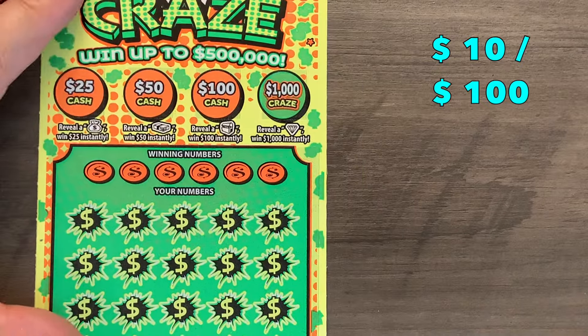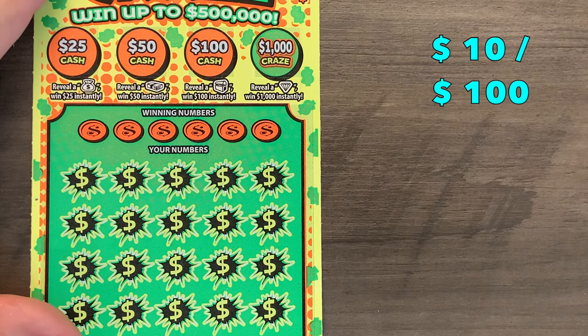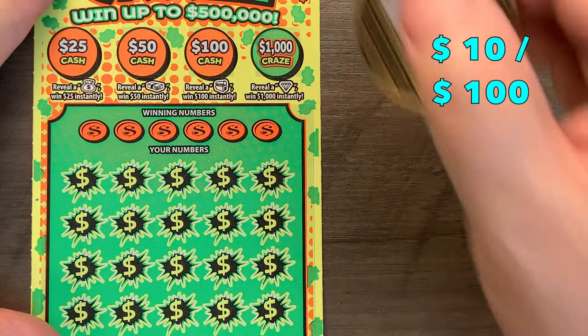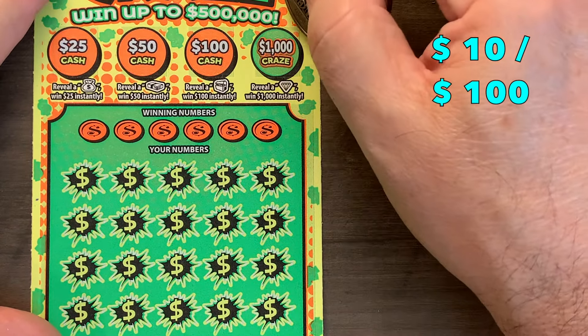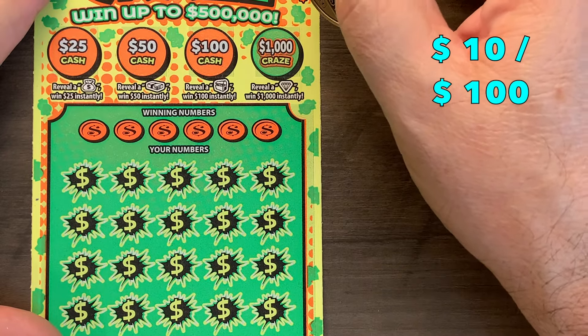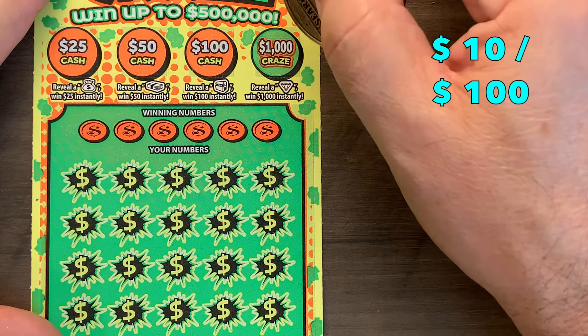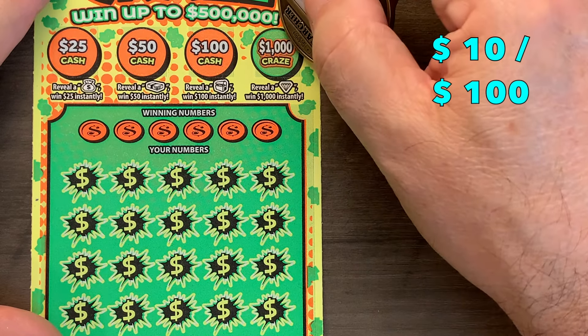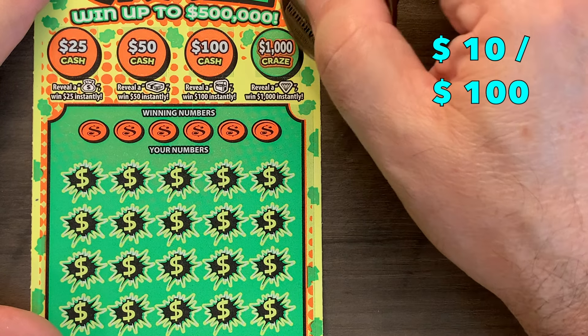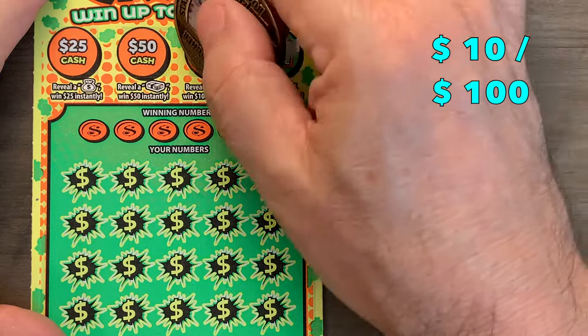I just realized something — scratching these tickets, it was about a week between the last session and these. Normally I'll scratch them all three right in a row. I already cashed in the other tickets, so I can't review what we had on the other ones. I'll go back and find out what we did score and talk about that, but I don't have the winning tickets to show you anymore — bad me.